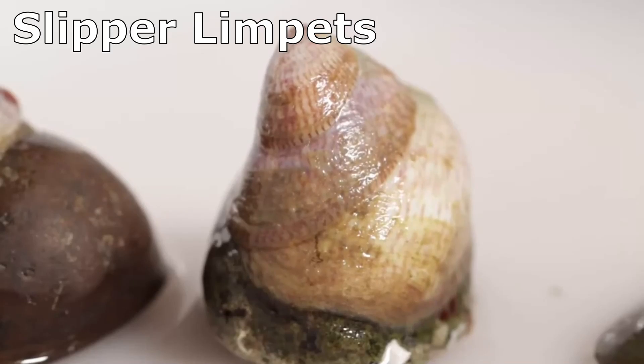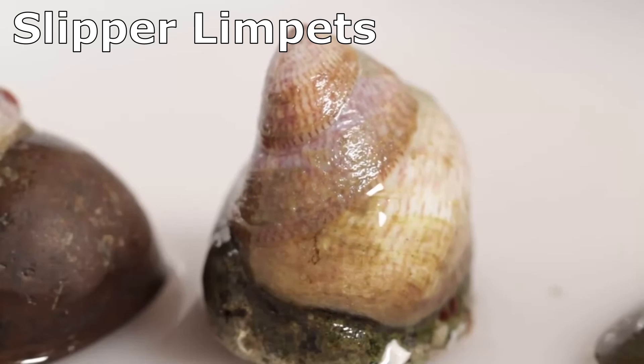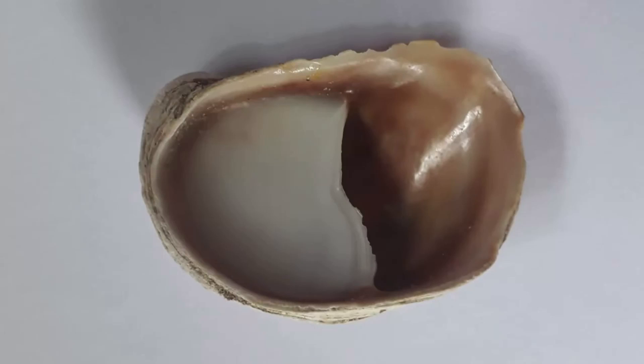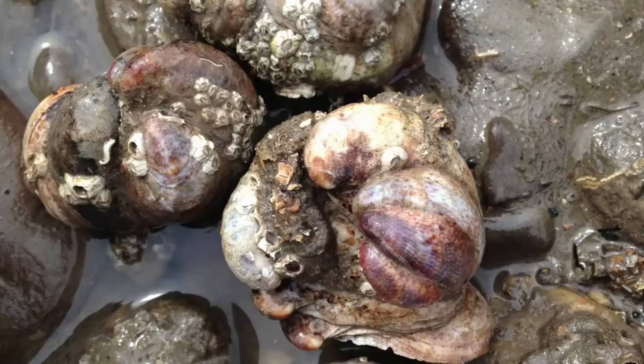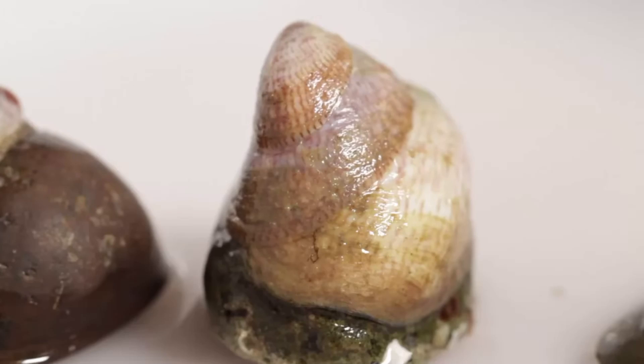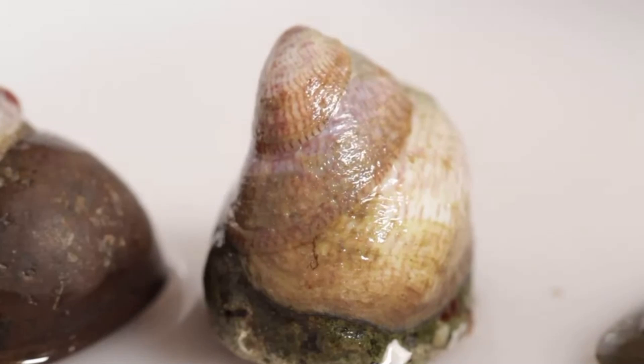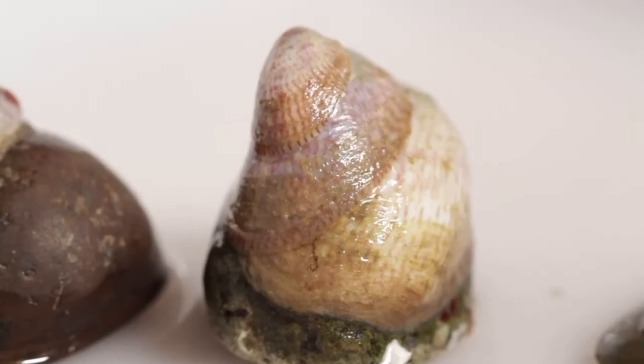Slipper limpets have a shell resembling that of a clam, but with no bottom half. The underside of the shell has a distinctive shelf-like platform, sometimes called a septum, which makes the underside resemble a slipper. These snails prefer to live on rocky bottoms, and may also be found inside other shells or stacking on top of one another, forming small snail towers.